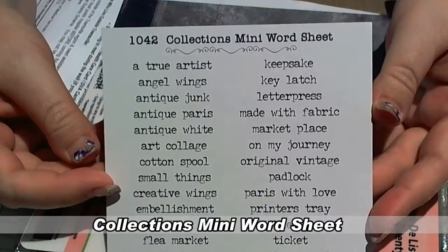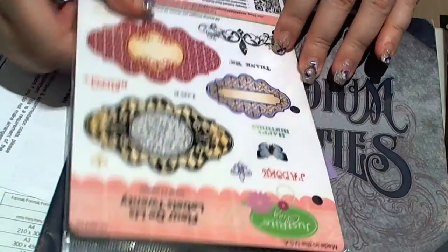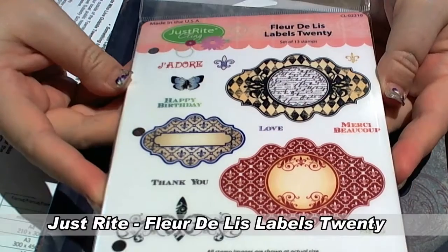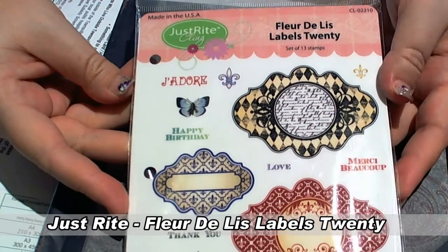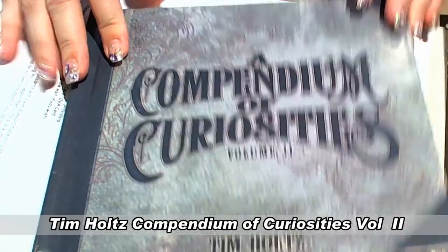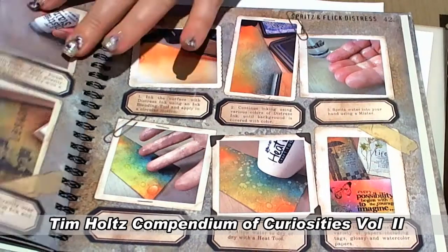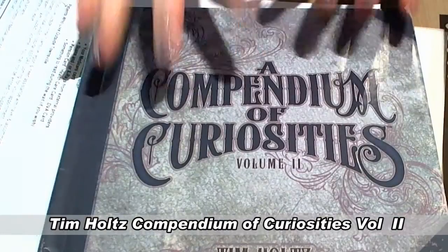I've got some word sheets from Collections — fantastic to cut out, and you can put them in any colour or edge them. I've just got them sitting there. Some Just Right stamps that go with one of the new dies I just bought from Spellbinders — Fleur de Lis labels, Labels 20. They're just too cute! And last on the bottom of my pile is my new Compendium of Curiosities from Tim Holtz, Volume 2 — as much as I love watching Tim's videos online, sometimes having it in front of me while I'm working is less distracting.